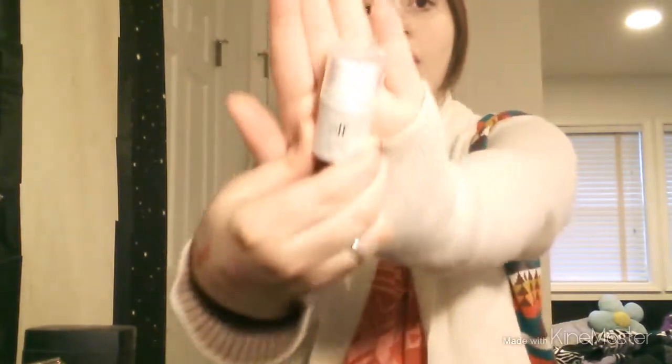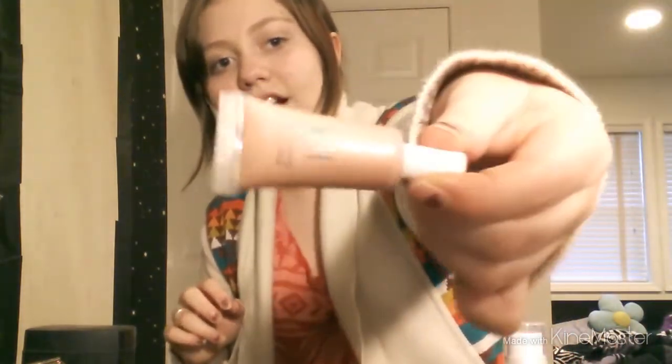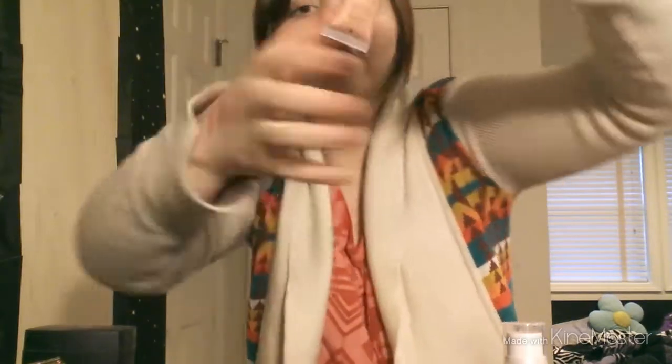Then I got the E.L.F. all over cover stick in the shade Lilac Petal — this is such a great highlighter. Then I also got the E.L.F. Shimmer Facial Whip, also in Lilac Petal. So they're the same shade, but they are so good at highlighting your face. I'm freaking out about how amazing they are.